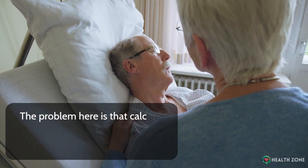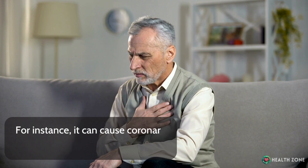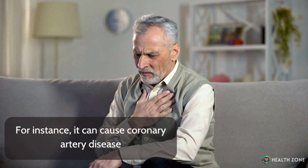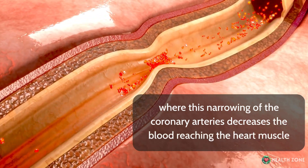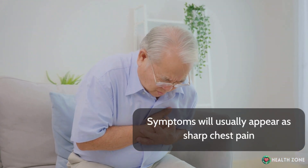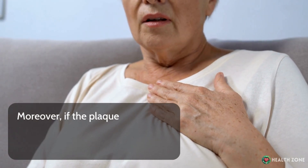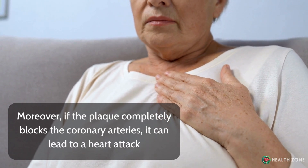The problem is that calcium plaque can lead to severe health complications. For instance, it can cause coronary artery disease, where narrowing of the coronary arteries decreases the blood reaching the heart muscle. Symptoms will usually appear as sharp chest pain. Moreover, if the plaque completely blocks the coronary arteries, it can lead to a heart attack.